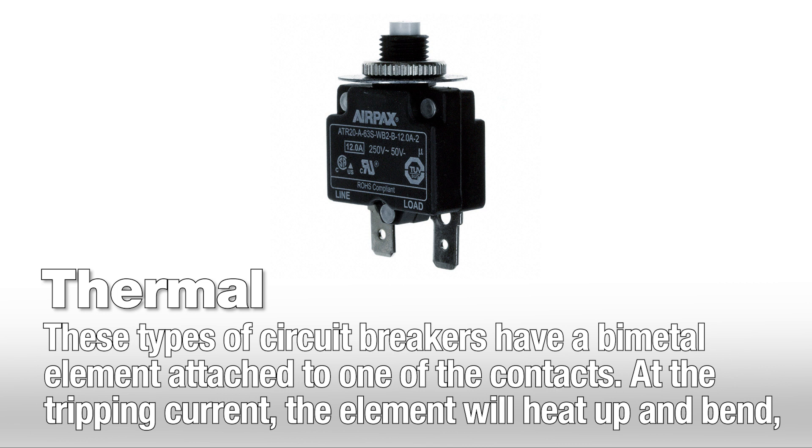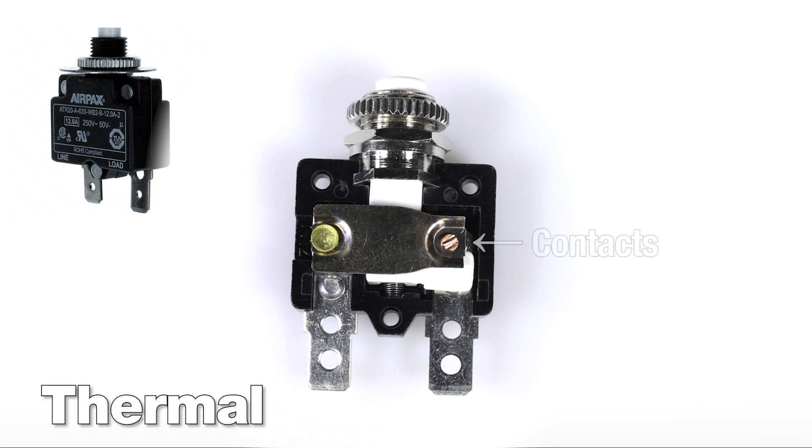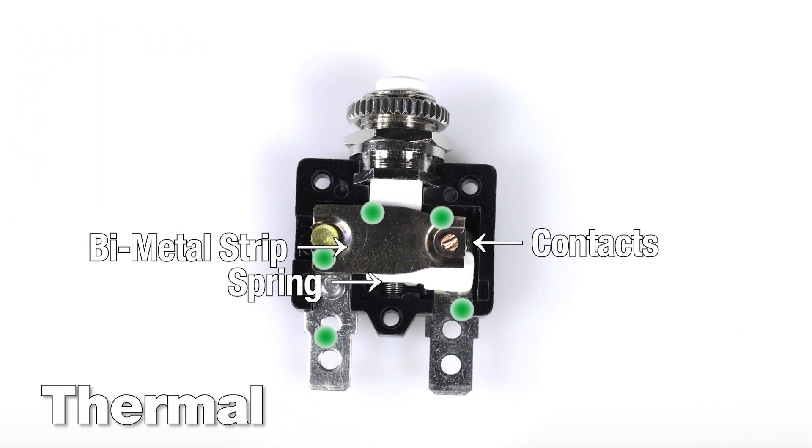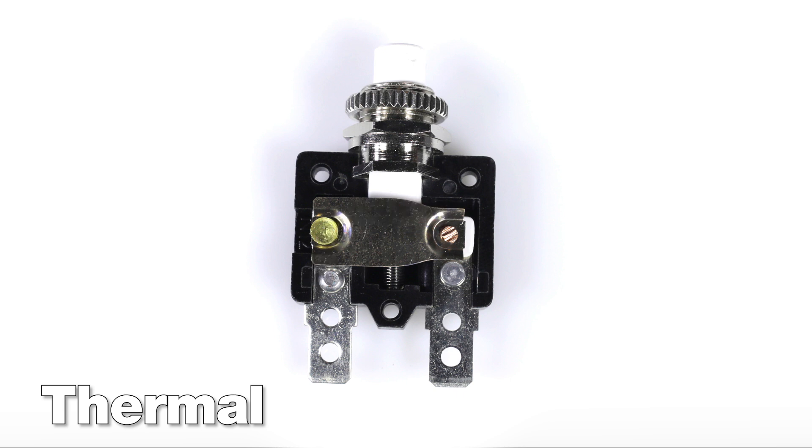Thermal circuit breakers have a bimetal element attached to one of the contacts. At the tripping current, the element will heat up and bend, thus opening the contacts and breaking the circuit. Thermal circuit breakers require ambient temperature compensation for accuracy, as they are temperature sensitive. Unlike magnetic circuit breakers, these are not voltage sensitive, so a DC model can be swapped out for an AC model.